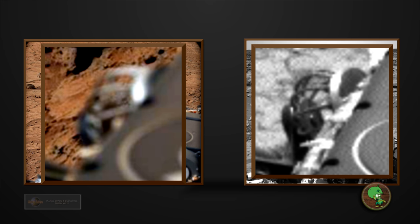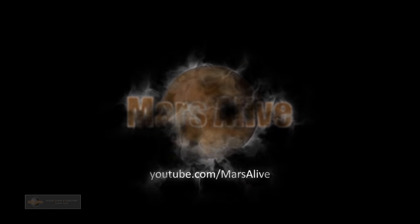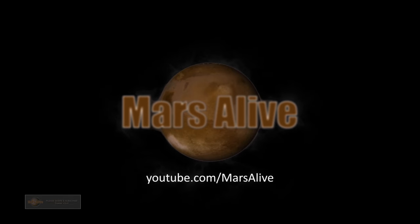So thanks for watching, guys. See you next time. Bye.